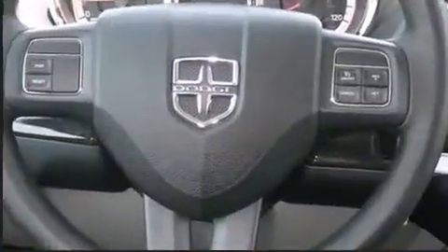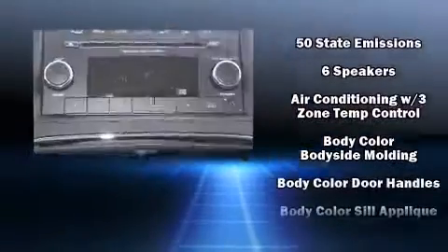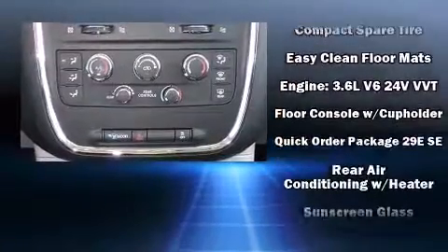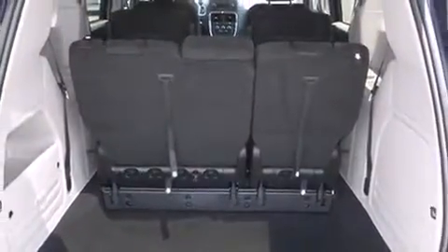Dodge also prioritized safety and security with features such as head curtain airbags, front and side impact airbags, traction control, brake assist, anti-whiplash front head restraints, a panic alarm, and four-wheel disc brakes with ABS.